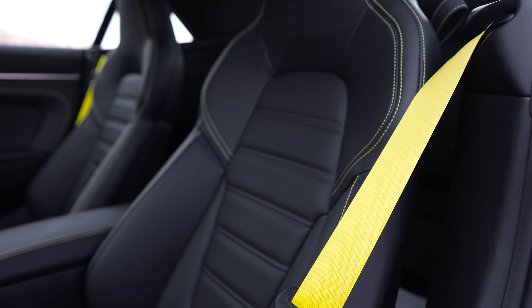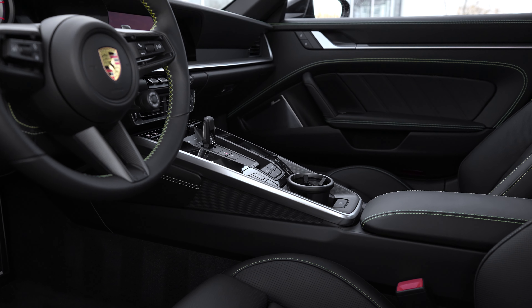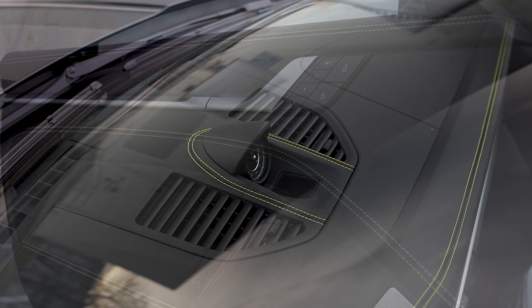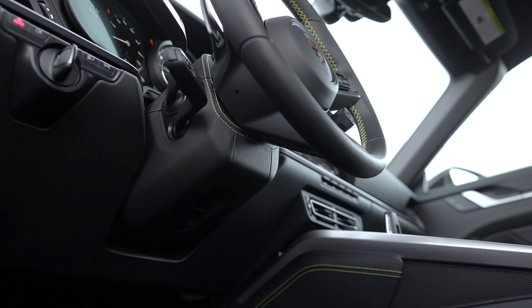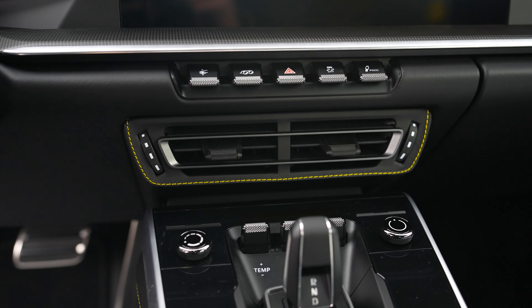The racing yellow accents were added with the seat belts and then stitching throughout. So you have the deviated stitching interior package, and then on top of that we have the extended dashboard package, which gets that stitch around the sport chrono clock and the end caps, the steering column casing in leather with deviated stitch, as well as the center vent with the deviated stitching and leather slats.